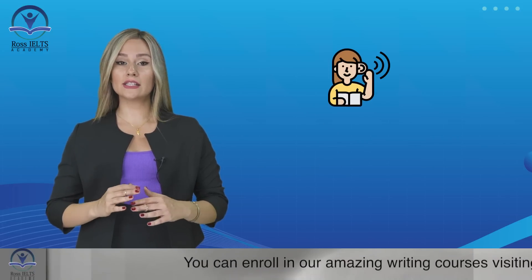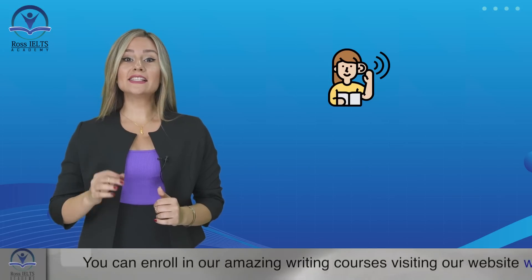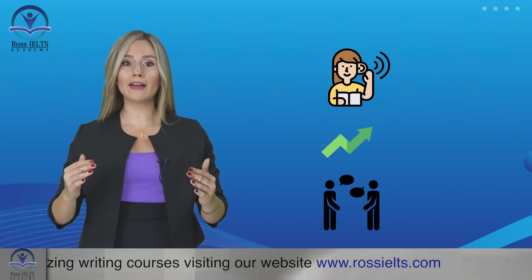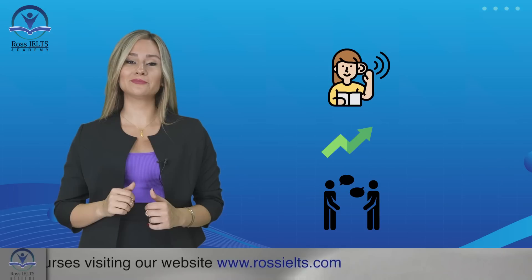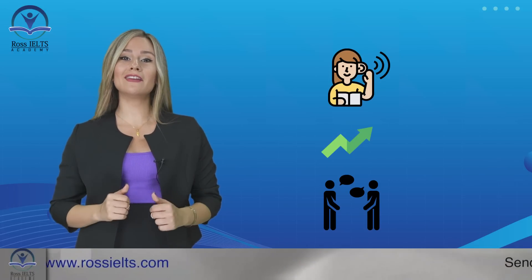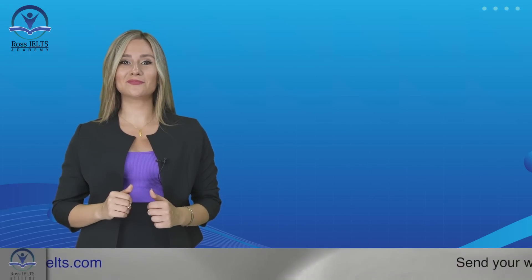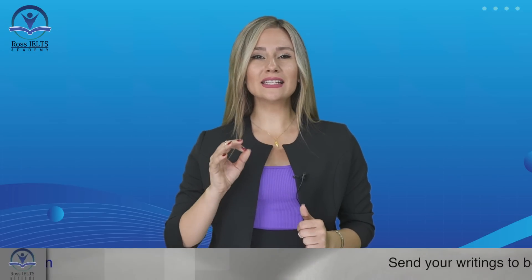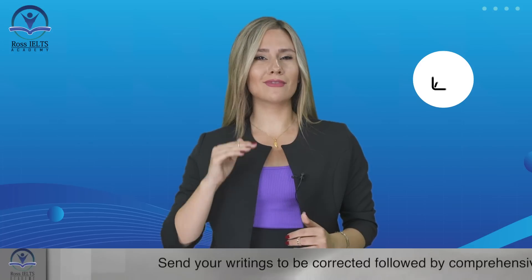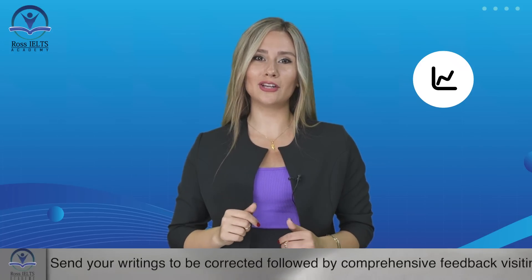Remember, the IELTS listening section is not just a test — it's an opportunity to enhance your listening skills and become a more effective communicator. So embrace the challenge, stay motivated, and keep practicing. With determination and consistent effort, you'll see remarkable progress in your listening abilities and that highest score will be within your reach.